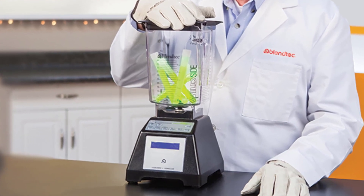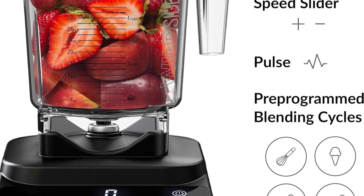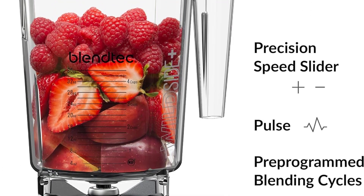Blunt blades for pulverizing tough ingredients. Ideal for making hot soups. Pitcher has easy-to-read measurement markings.